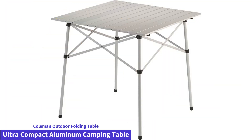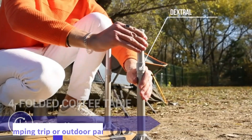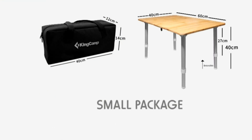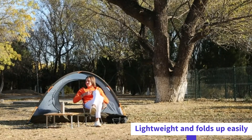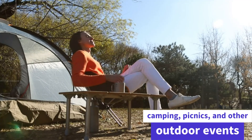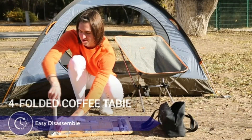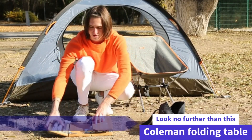Then at number 2: the Coleman Outdoor Folding Table Ultra Compact Aluminum Camping Table. This folding table from Coleman is the perfect addition to any camping trip or outdoor party. It features a compact design, which means it's easy to transport and store. The table is lightweight and folds up easily, making it a great option for camping, picnics, and other outdoor events. If you're looking for a compact, lightweight aluminum camp table for the great outdoors, look no further than this Coleman Folding Table.